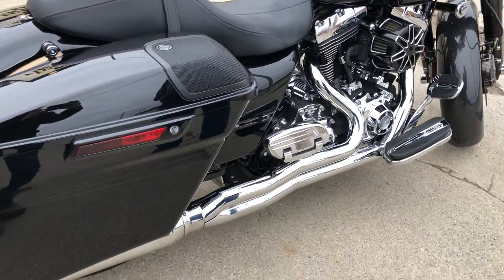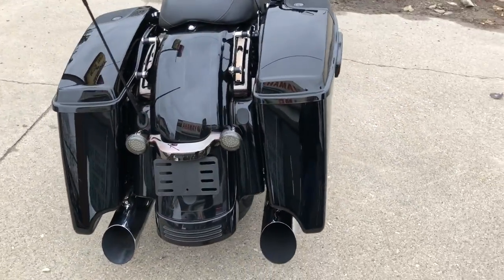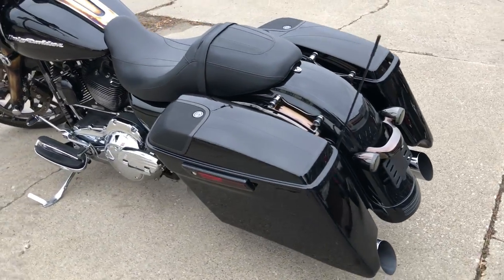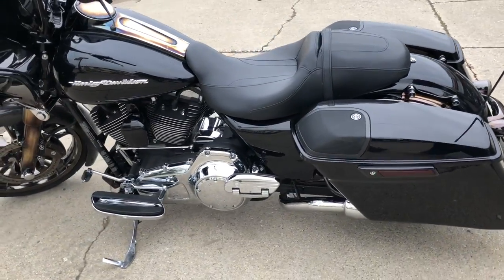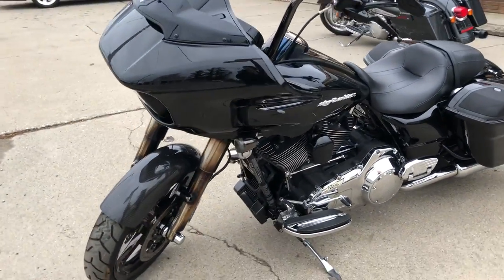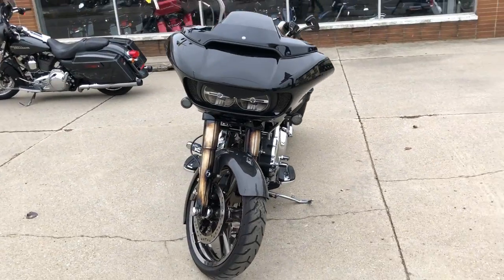Over 5,000 extras on this one. Check out all the black chrome — black chrome wheels, black chrome forks, black chrome gas tank, extended saddlebags, speakers, upgraded floorboards, upgraded lower controls, carbon fiber wraparound fender and more.